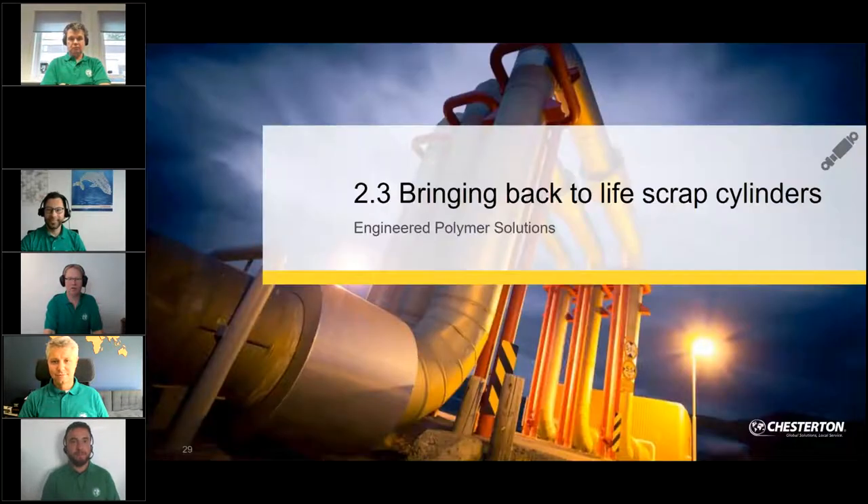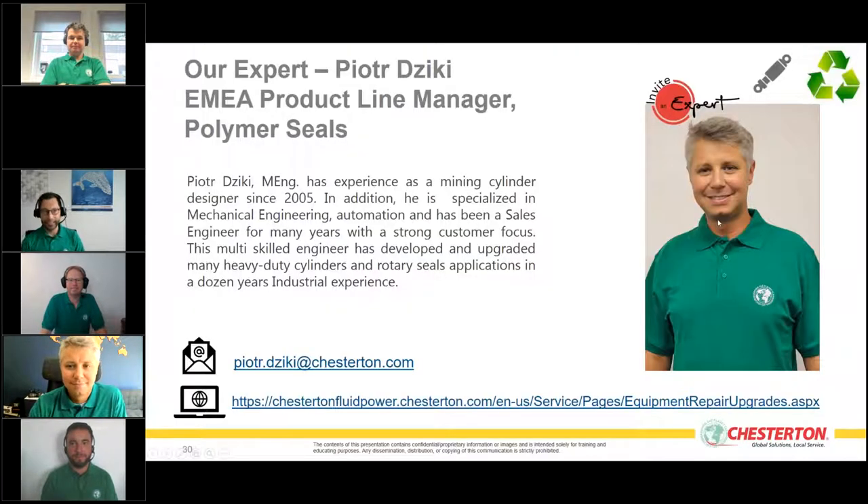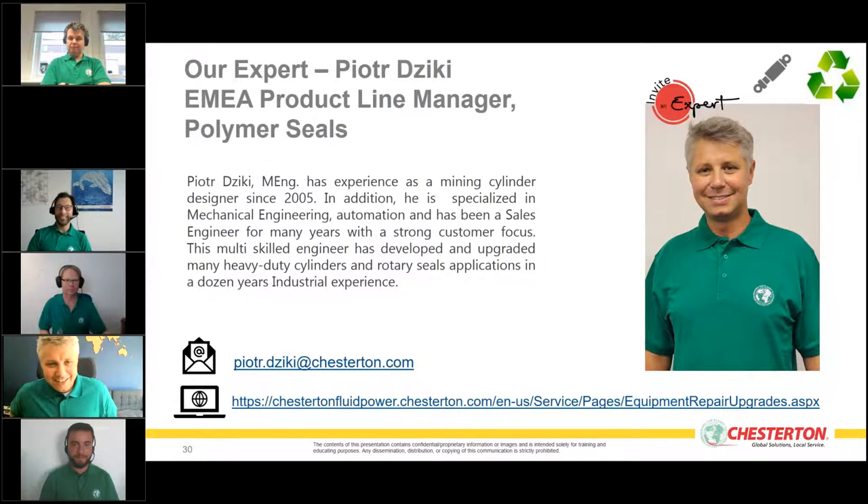Thank you Ingo. We now go to the next session and our next expert, who brings scrap cylinders back to life with polymer solutions. This is Peter Ziki, our product line manager in polymer seals. Hello Peter — good afternoon. You're back in Poland, bringing solutions for our customers.